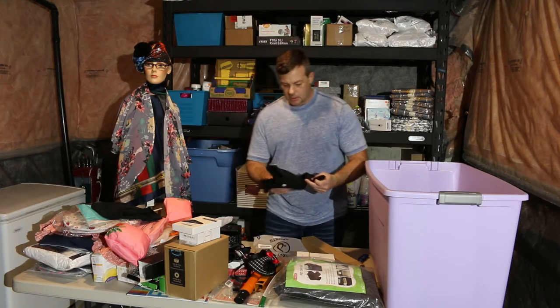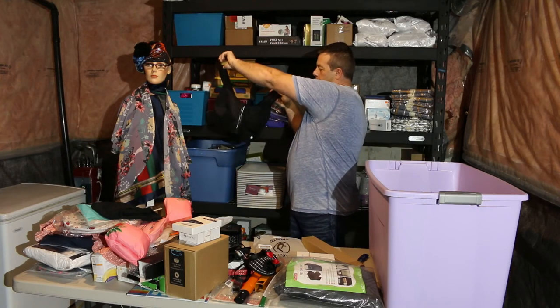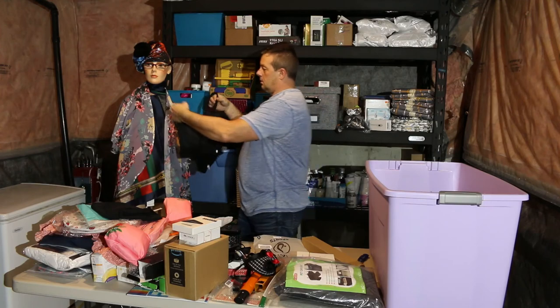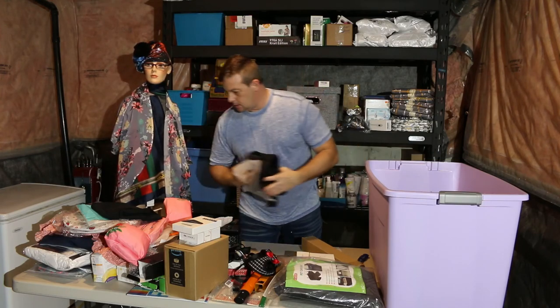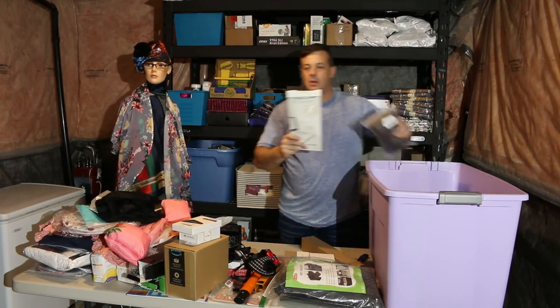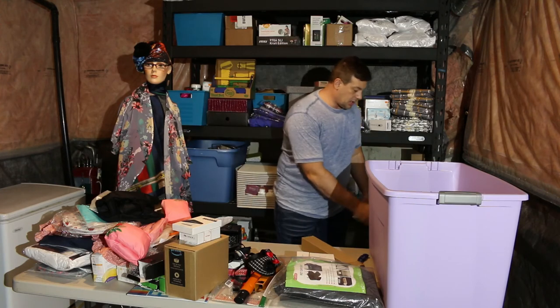Sports bra — a workout bra. Crystal guard spindle — opened and all mashed up, so that's garbage.